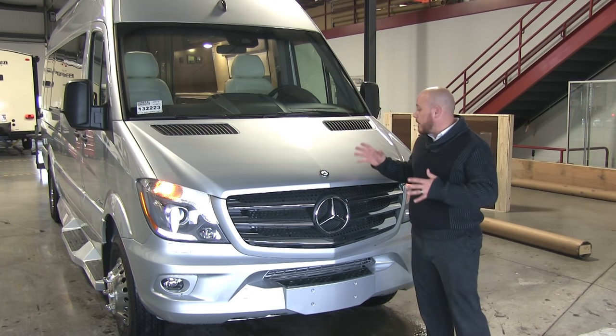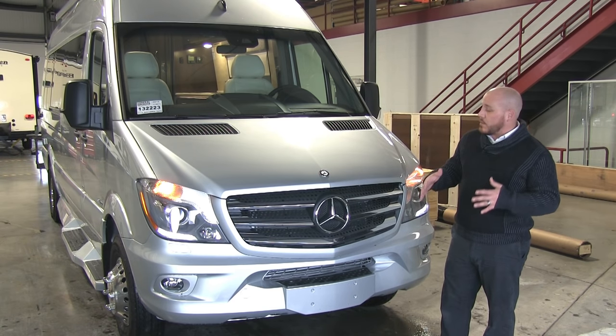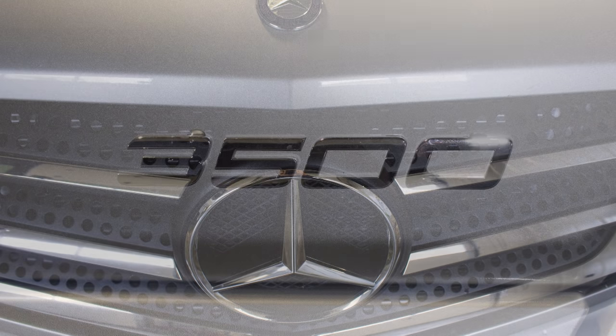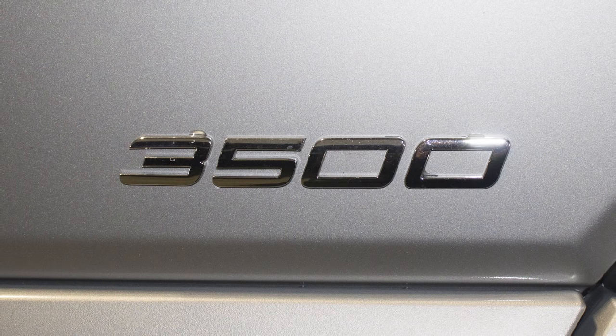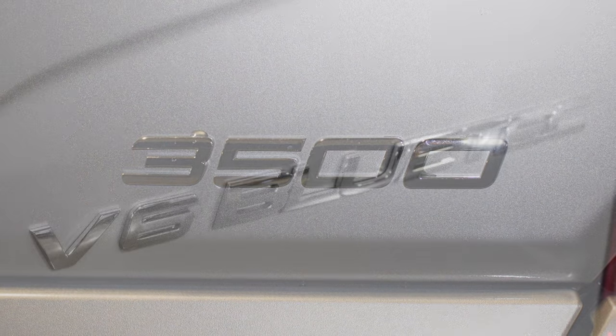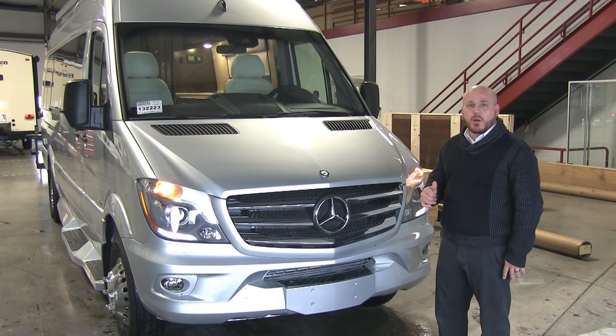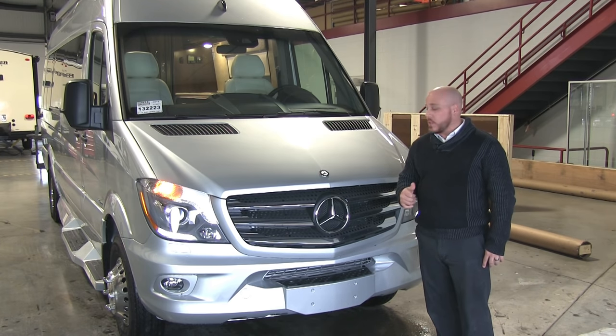I'd like to take you around the coach, so let's start over here at the front. Starting off here at the front of the motorhome, what we build this on is a Mercedes 3500 extended chassis, 170 inch. What we're going to give you is 188 horsepower and 325 foot-pounds of torque. It's got enough get up and go and enough strength to pull what you need.